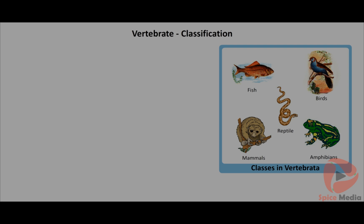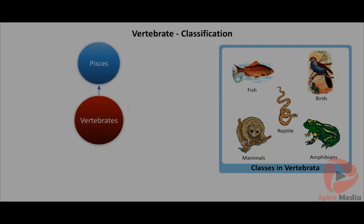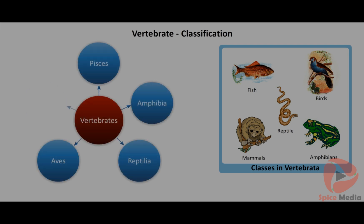Vertebrates are classified into five classes, namely Pisces, Amphibia, Reptilia, Aves, and Mammalia.